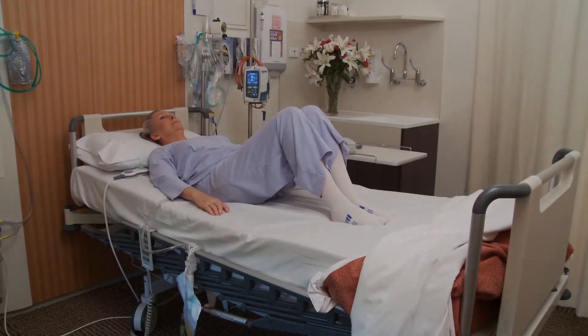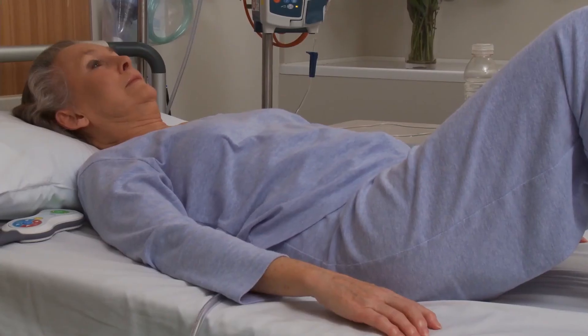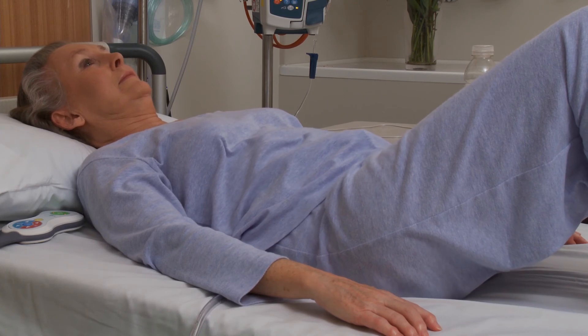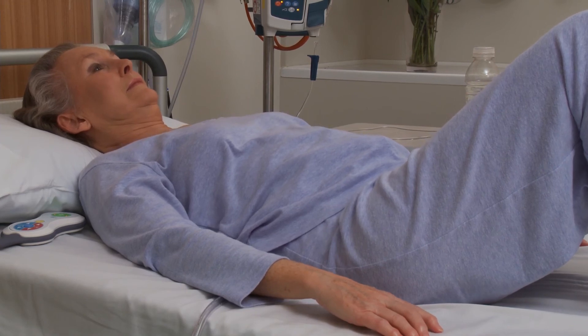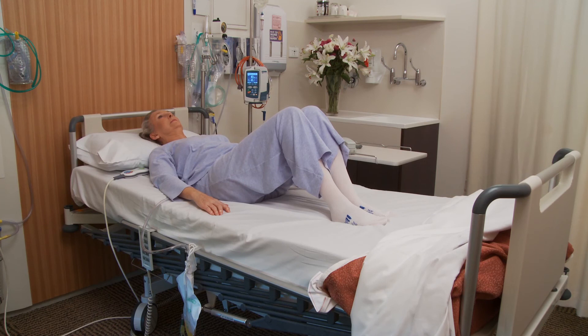Pelvic tilting can also assist in relieving abdominal wind and back stiffness. Gently tilt your pelvis backwards and flatten the lower part of your back into the bed. Now allow your pelvis to relax forward into the normal resting position. You do not want to push your hips forward as this will increase strain on your abdominal wound.